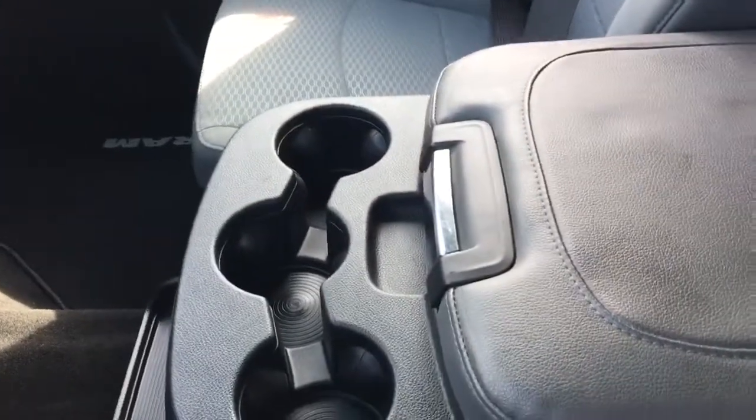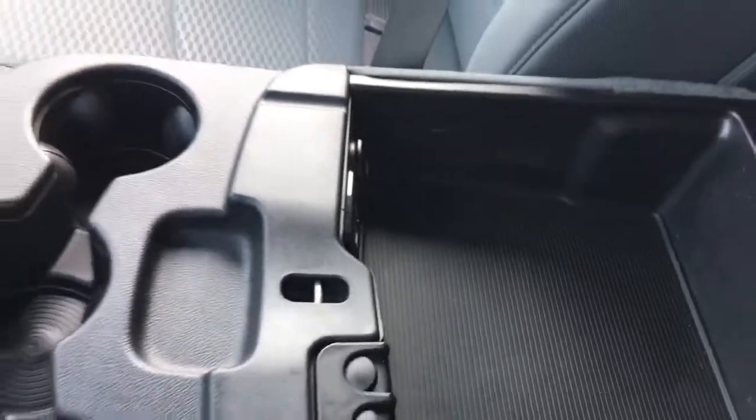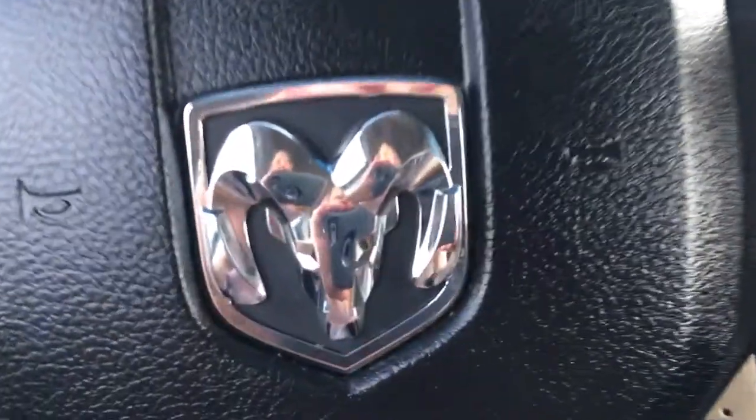Three cup holders in the middle here. A great-size center console which also holds your auxiliary, your USB ports, and 12-volt plug-in. Stick with me and I'll show you the rest.